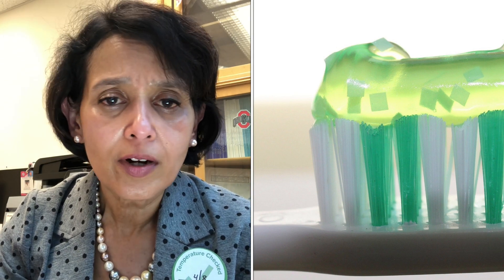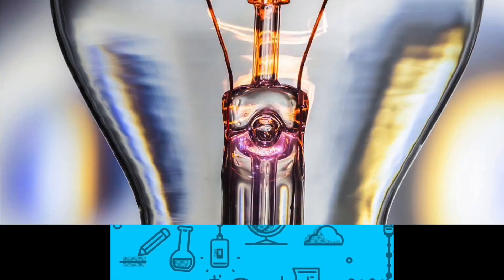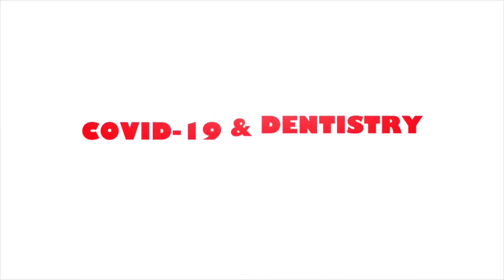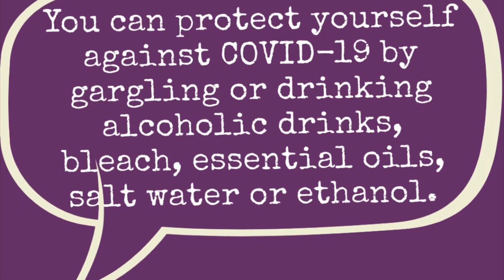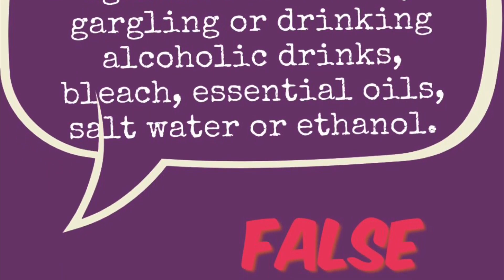At this point, there is no strong evidence that says one mouthwash is good over the other, or that you should use hot oil, or hot salt water, or dilute bleach, or dilute peroxide. There is really no evidence to say anything of that sort.